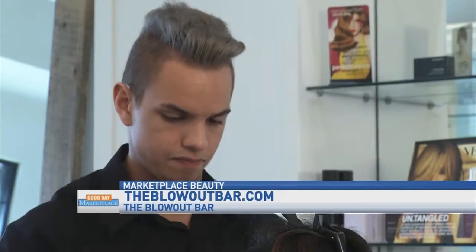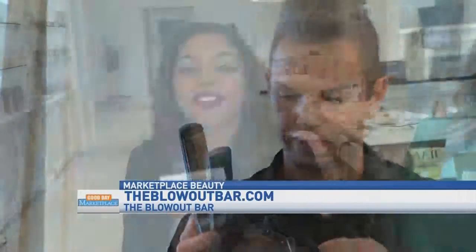Katelyn, Kristen, thank you so much for having me today. And thank you to Dakota, who did a great job on my hair. If you're looking for somewhere that is quick, easy, affordable, and fun, visit the blowout bar. They have one location here in Dublin and another one in Grandview Heights.